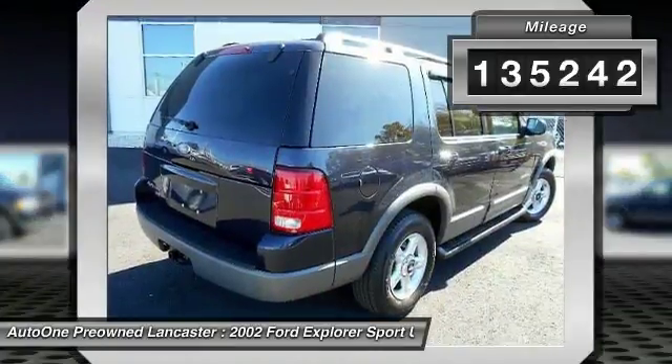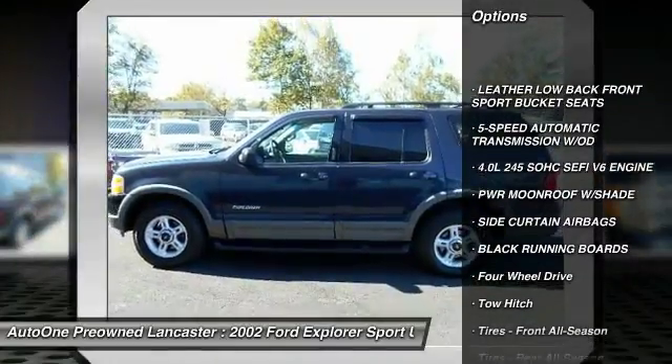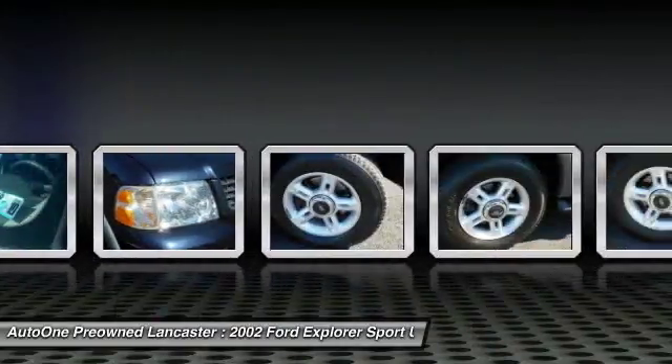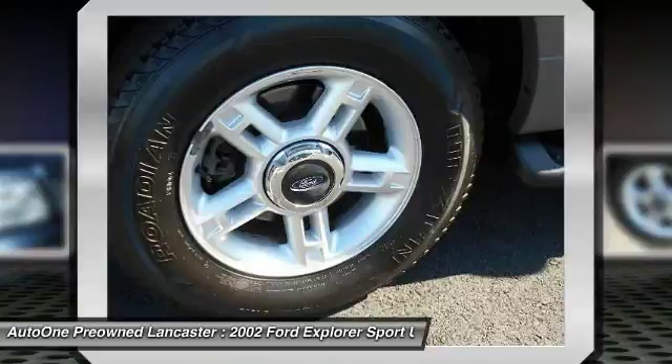Here are some of this vehicle's great options: running boards, keyless entry, tow hitch, anti-lock braking system, leather-wrapped steering wheel, driver airbag, power steering, adjustable steering wheel, auto-dimming rearview mirror, PPO, and cruise control.